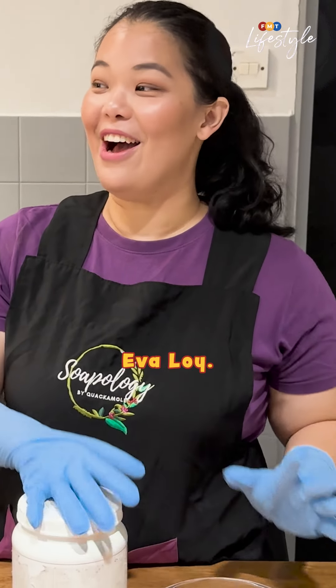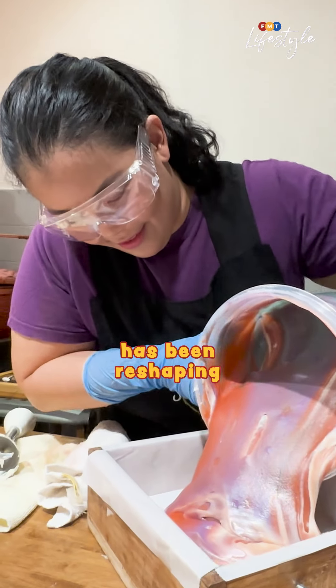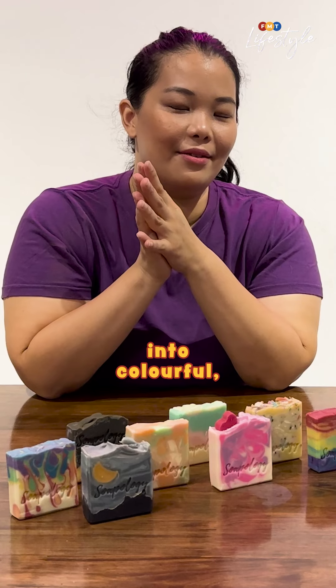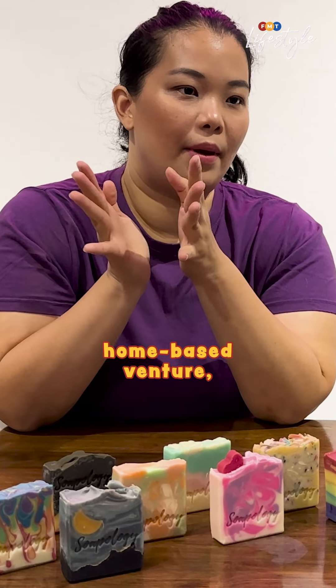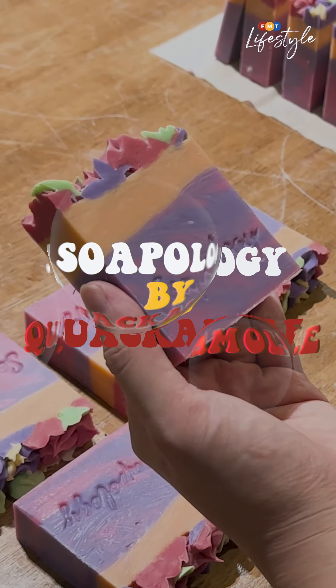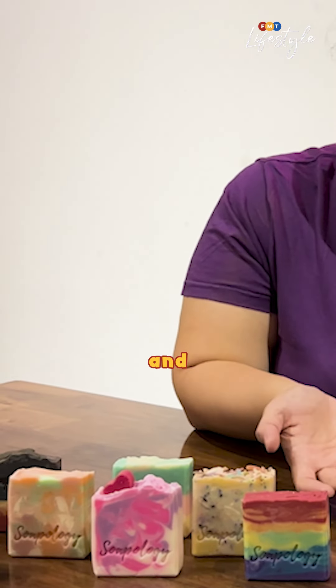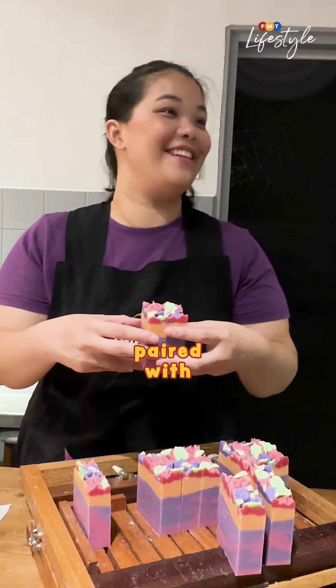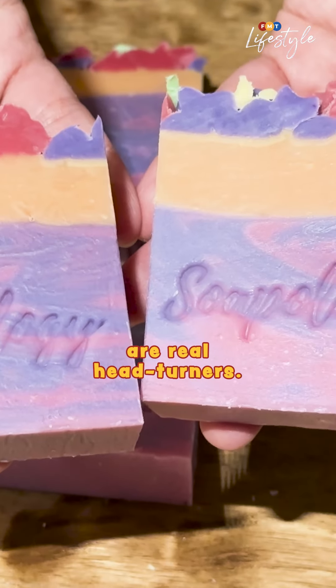Meet 34-year-old Eva Loy. Since 2020, this mother of three has been reshaping ordinary soap bars into colorful, luxurious creations through her thriving home-based venture, Soapology by Quackamole. With unique designs such as rainbow layers and multicolored swirls, paired with delicious scents, her handmade artisanal bar soaps are real head-turners.